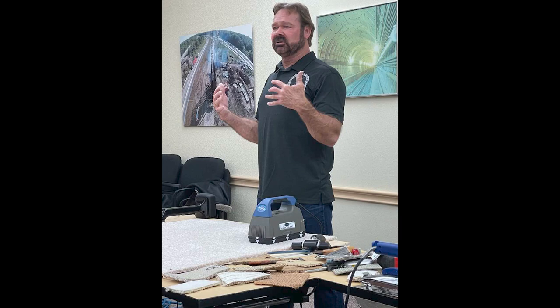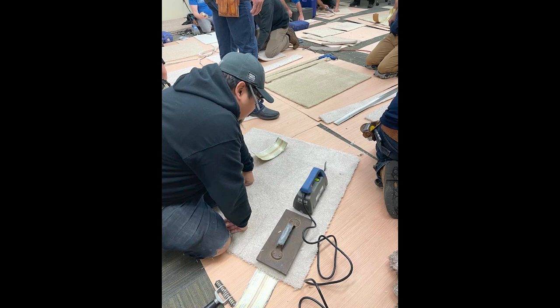We talked about woven products, Axminster products, level loops, cut piles, and how to interact with them — how to use the seaming iron, how to use the proper seam tape, the temperature of the seam tape, the temperature of the iron. It was amazing.